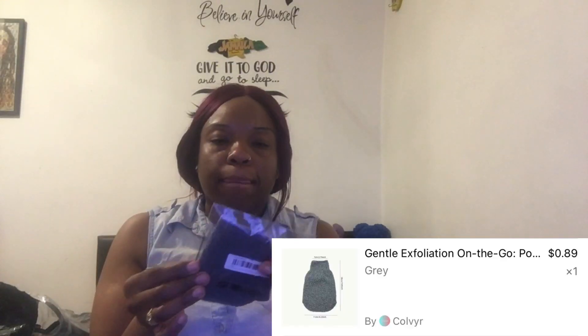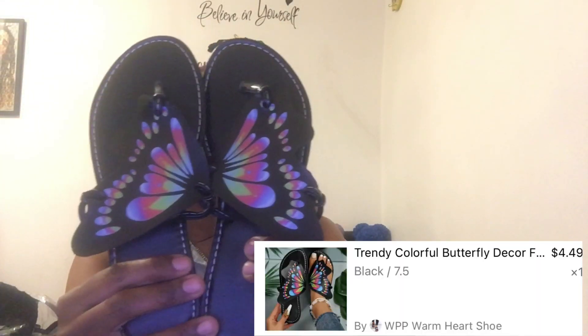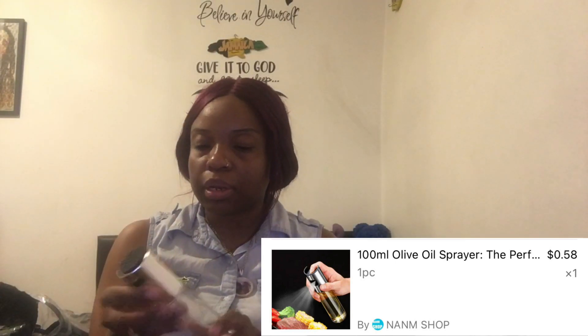This is the exfoliating glove — like one piece. These are sandals. I saw them for $4. They're giving butterflies — see how cute. They had brown, yellow, red, dark, and navy blue. This is a spray bottle — like an oil bottle. I've seen them on Shein, I was going to get one last time in my Shein order but I chose not to. But now I have one. It's cute. It's glass by the way, not plastic — it's glass. So yeah, pour the oil in there and then you do what you gotta do.